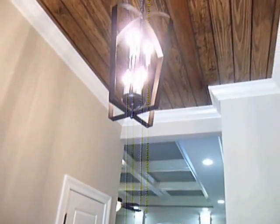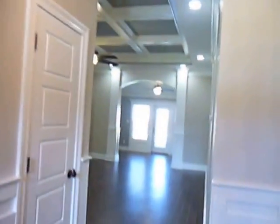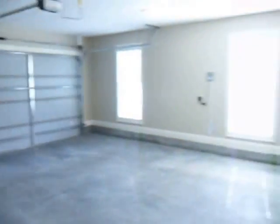You can hear the security system — that comes standard. We're in the foyer. This door leads to the garage. We're just going to take it as it comes so we can get it all in.